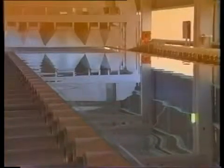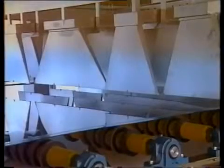At this stage, the glass is perfect. Only the indentations left by the top rollers remain to be scored, ready for removal.